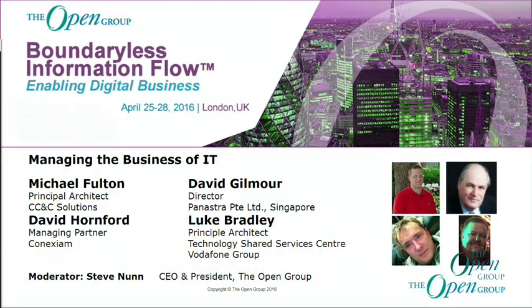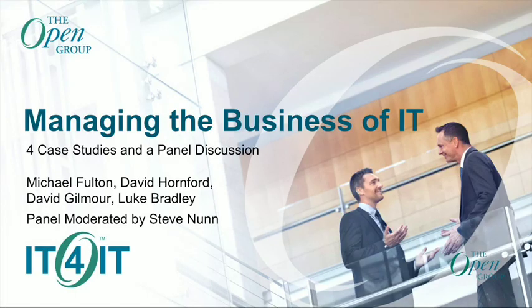We're going to hear from Mike Fulton, Principal Architect with CC&C Solutions, then from Dave Hornford, Managing Partner of Connexium, Luke Bradley, Principal Architect, Technology Shared Services Centre with the Vodafone Group, and David Gilmore, Director with Panastra PTE Limited. We'll take them in that order, and after they've each made their short presentations, we'll gather up here and have some questions. Please get the questions coming in on the pads. First up, please, a warm welcome for Mike Fulton.